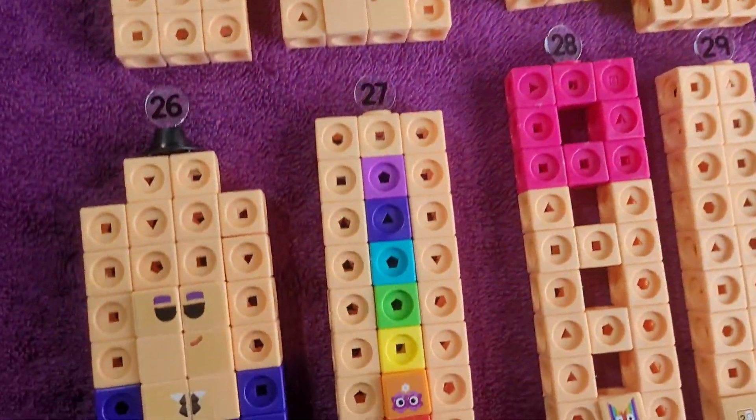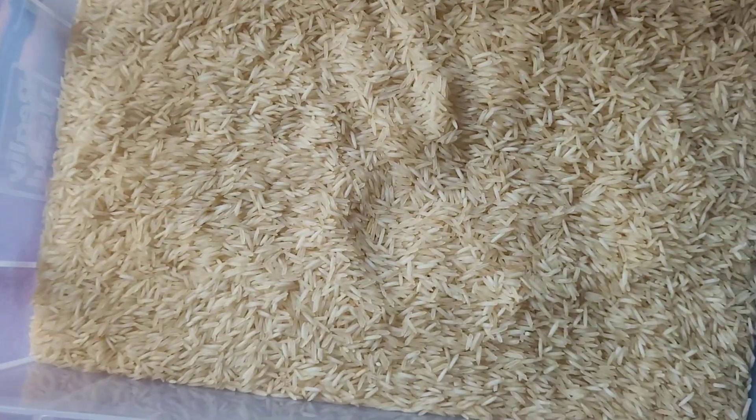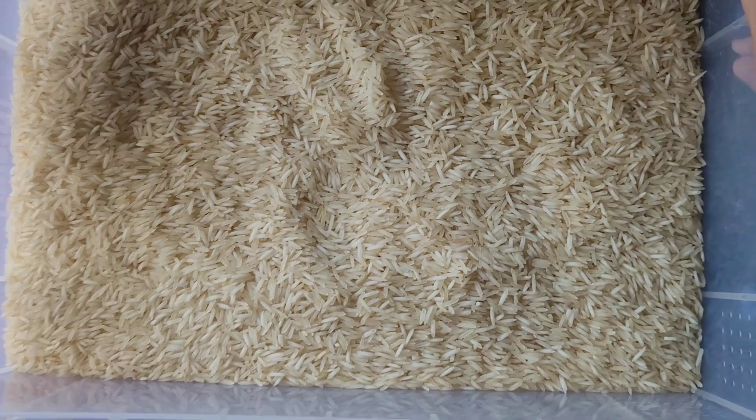Hi, meet my number blocks 21 to 30. Oh no, where are they gone? I think they all jumped into this box. Let's find them.